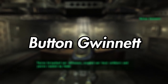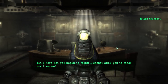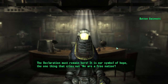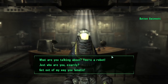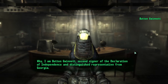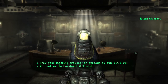Fallout 3. Button Gwinnett. First up on the list is the Protectron designated BGWIN-0009, Button Gwinnett, named after the Founding Father. Located in the National Archives, the Button Gwinnett unit performed three primary functions: one, to provide guided tours to any visitors; two, participate in a reenactment of the signing of the Declaration of Independence along with six other Protectron units; and three, provide additional support to the security staff. However, the bot was also prone to system memory malfunctions, leading to Button being deactivated for a time pre-war for maintenance before being brought back online.